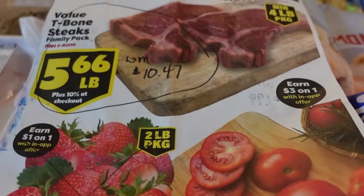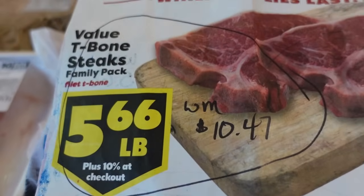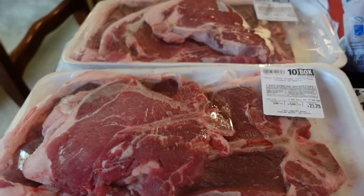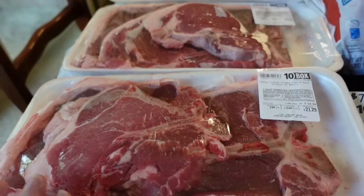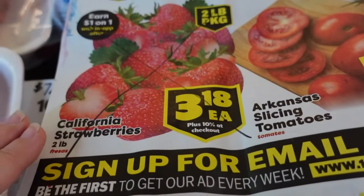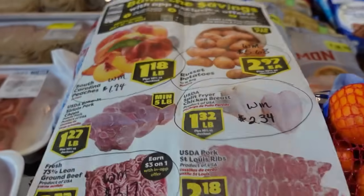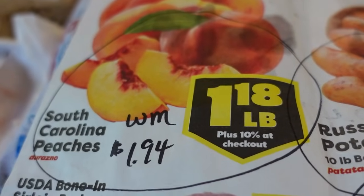Going down to the end of the table, we always start with Tenbox, which is just a local chain of grocery stores. They add 10% onto the receipt when you check out, marketing themselves like a warehouse grocery store. The one that jumped out at me this week — T-bone steaks at $5.66 a pound at Tenbox. By comparison, you'd be paying $10.47 a pound at Walmart. I did go ahead and get two packages.